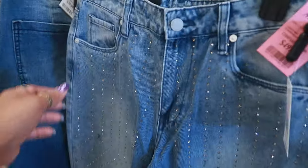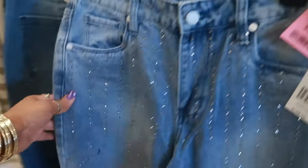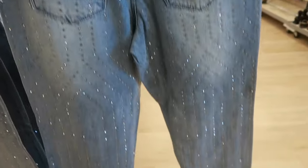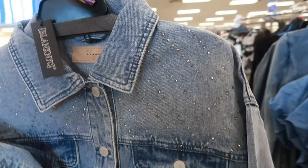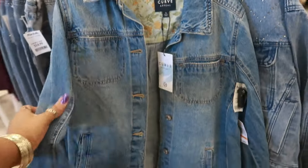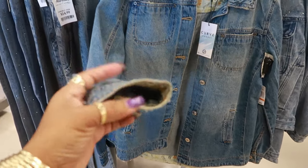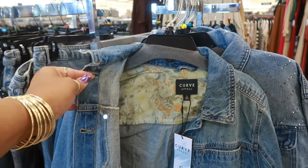These jeans with all the rhinestones — they retailed for $198, they're $50. These are Blank New York. There's even a matching jacket that just has the rhinestones at the top. The price on that is $50. Curve Appeal — that little jacket is $25. I like that it has the floral detail on the inside.